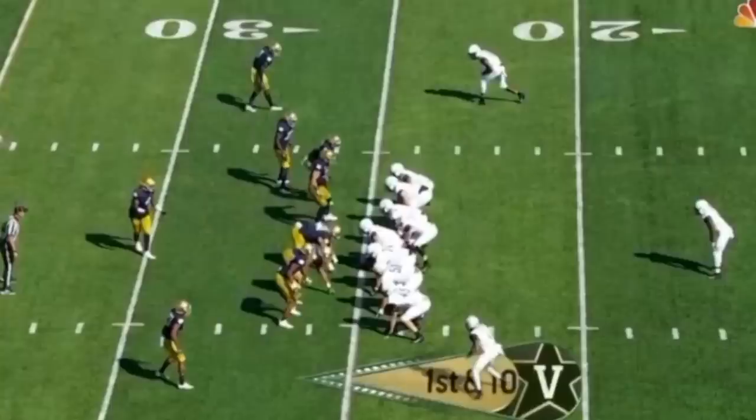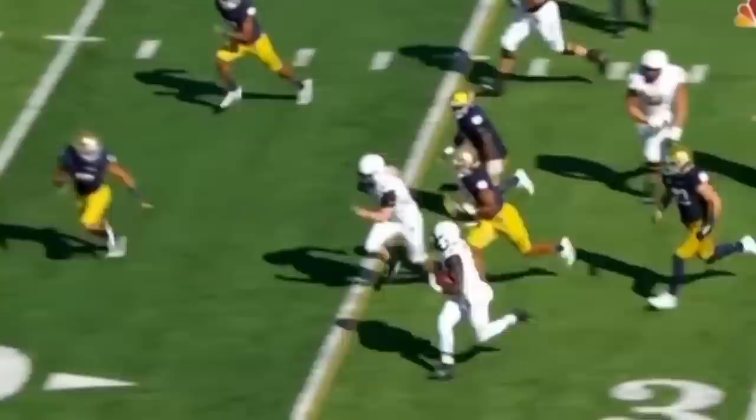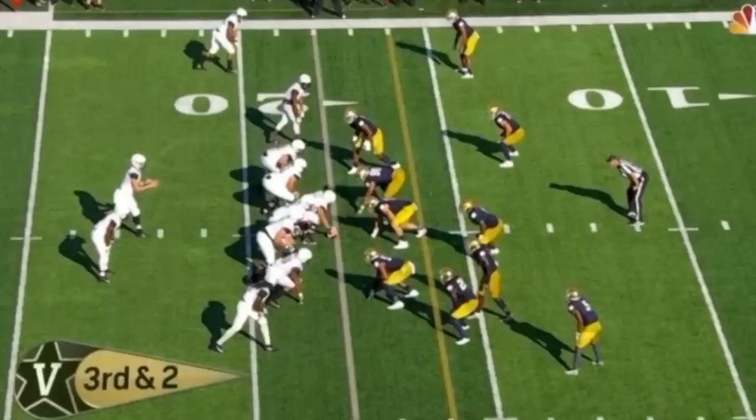In real time you'll see how Vanderbilt gets most of the defenders right on the line of scrimmage and if at all possible to the right of the center, which means there's going to be hardly anyone over on the left. This is something else Vanderbilt does at times — sending multiple guys to the middle of the field to create a lot of traffic there and hopefully confuse the defense.